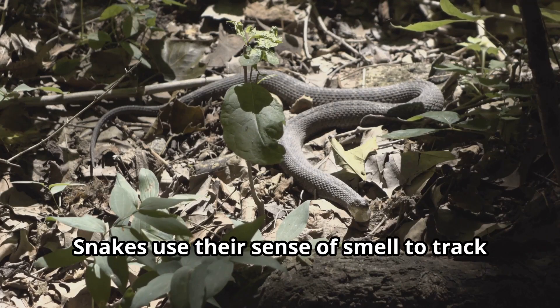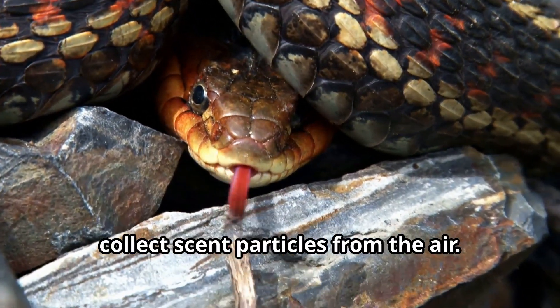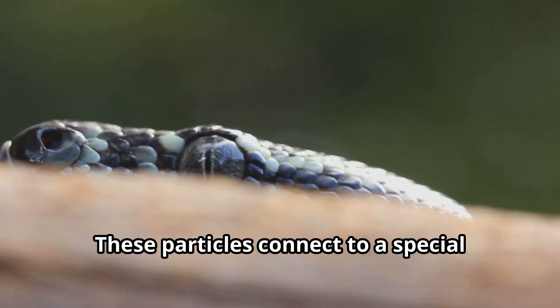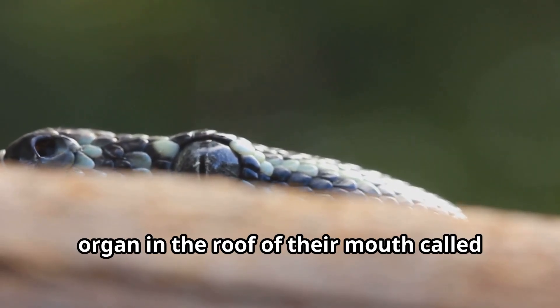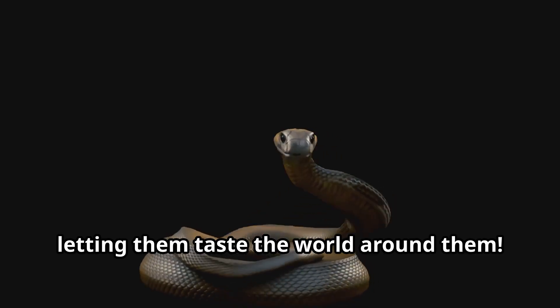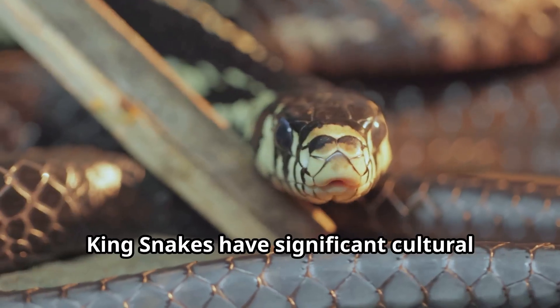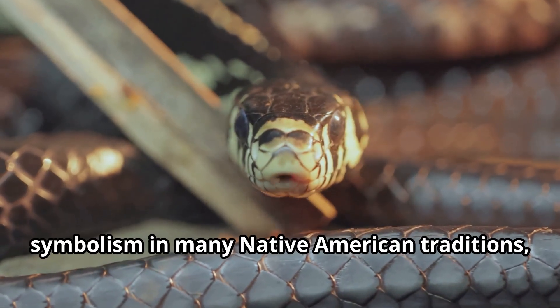Scientists have discovered that king snakes use their sense of smell to track prey, flicking their forked tongues to collect scent particles from the air. These particles connect to a special organ in the roof of their mouth called the Jacobson's organ, letting them taste the world around them.